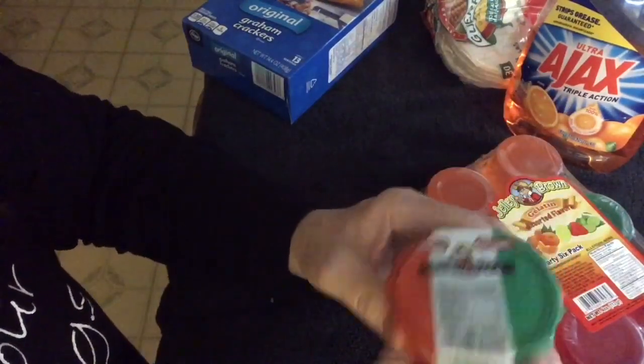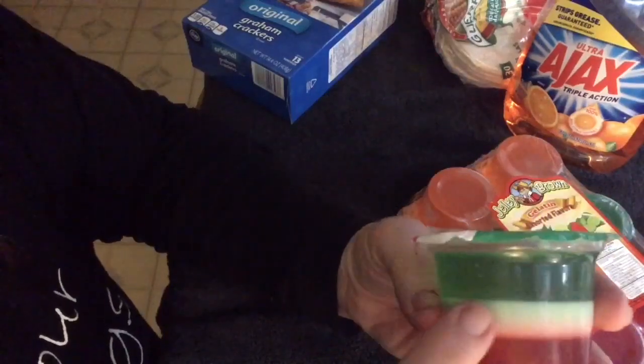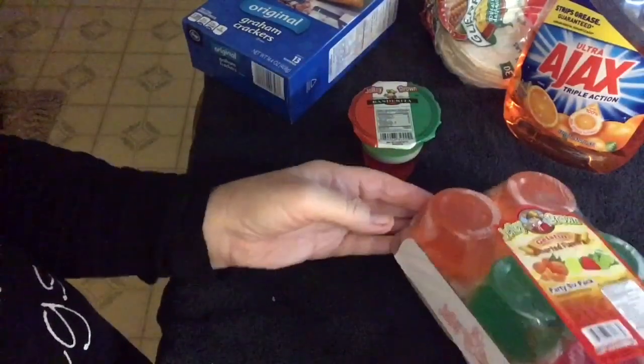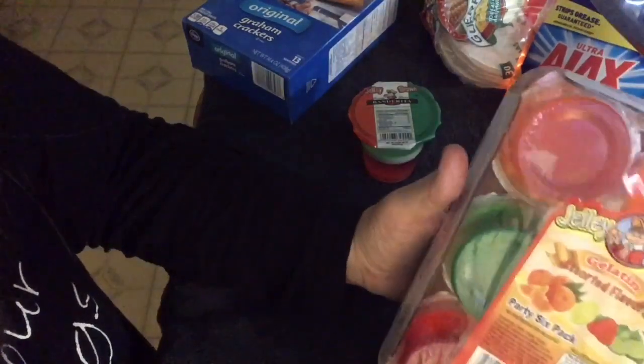We got these little fun Jell-O things. This one looks like it has a topping in the middle perhaps, and these were just plain little Jell-O cups. We had friends over with kids, and we had so many fun things going on we didn't even have enough time to get to the Jell-O.